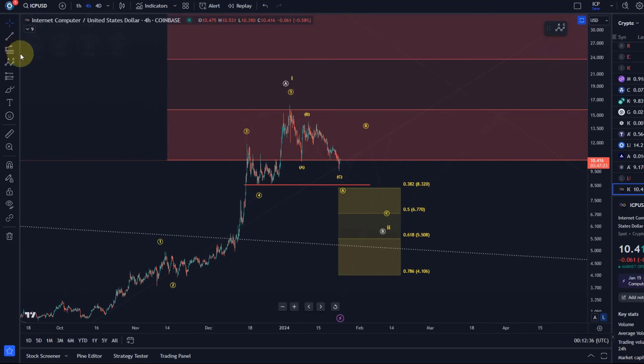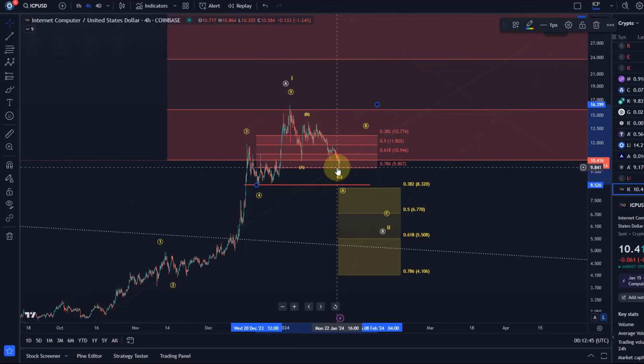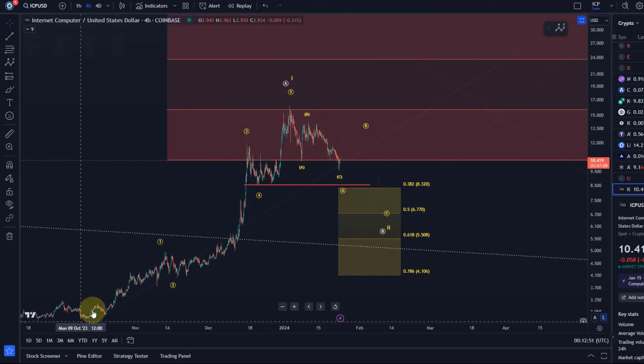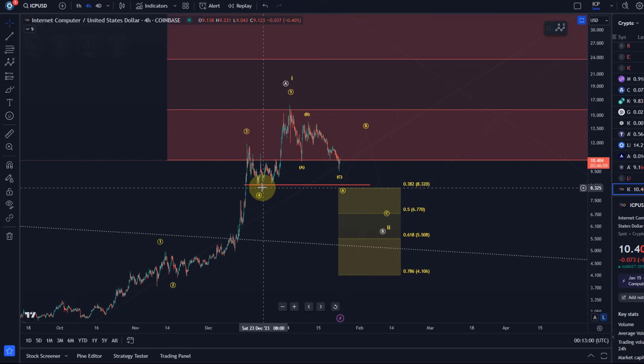It also broke basically too low for any reliable extension. We can say it never broke below the 78.6 retracement, but it still seems complete up there. It could of course continue upwards since it hasn't broken below the wave 4 low formed on the 21st of December.